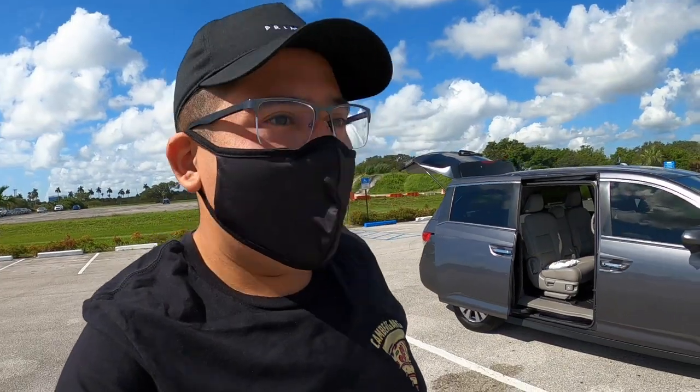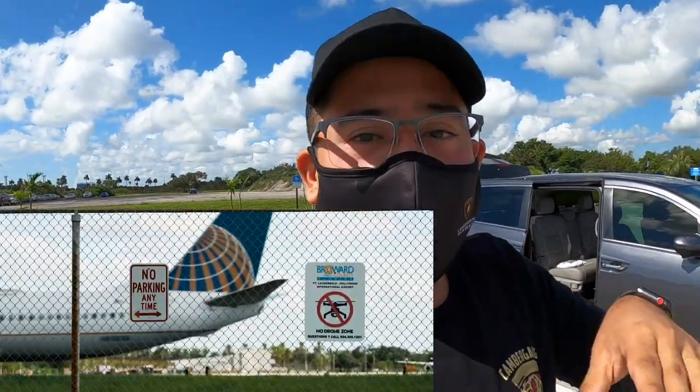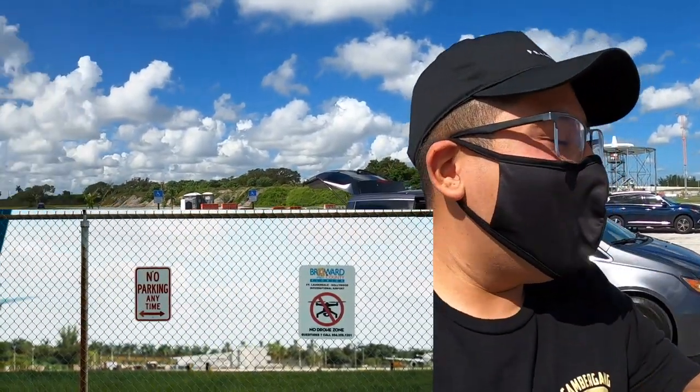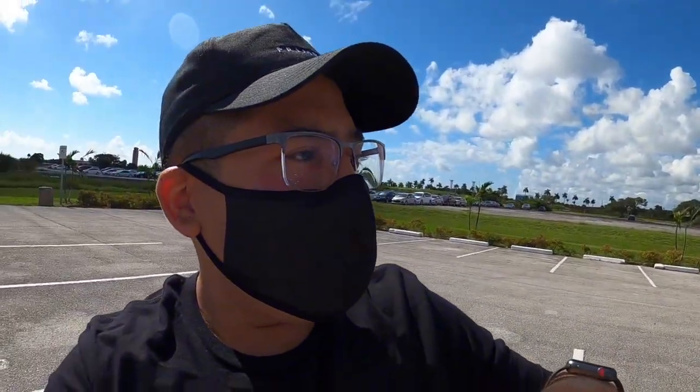This is a very nice spot, very chill spot. No one really bothers you. Right behind this gate is the Fort Lauderdale International Airport. I'm going to set up my camera on sticks with a 70 to 200 and just grab some nice B-roll shots, maybe some of the highway over there. It's a nice day, a little bit of clouds. It's going to be a great shoot, so let's get started because time goes quick.